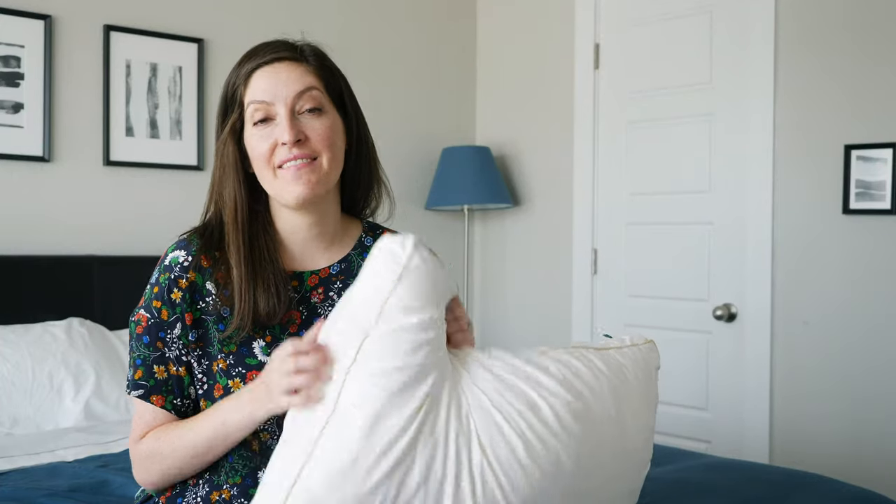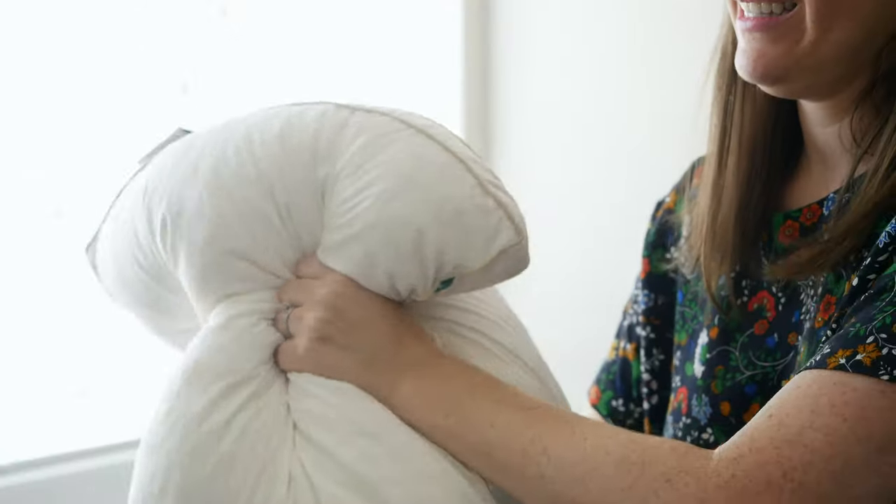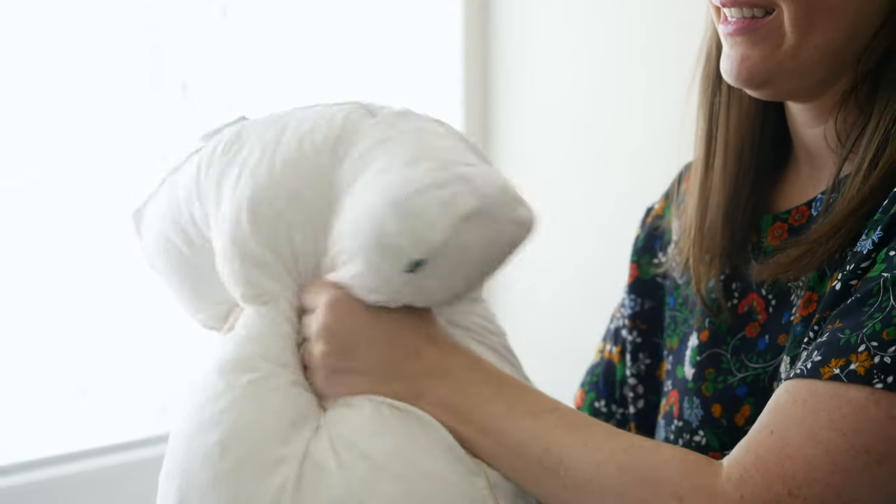Hey guys, it's Katie from Mattress Clarity. Today I've got a really interesting pillow. This is an all-natural Birch pillow made with a cool mix of 100% Talalay latex and sheep's wool — or Birch wool — straight from New Zealand. If you're curious about what wool feels like inside a pillow, whether it's soft or supportive, stick around because we're about to dive right into the review.